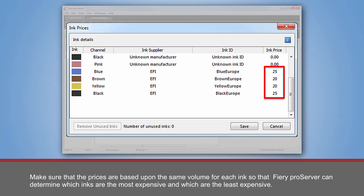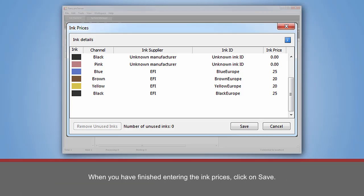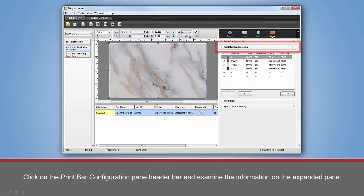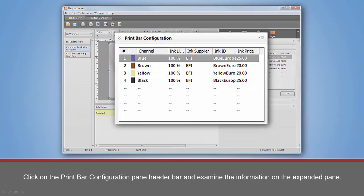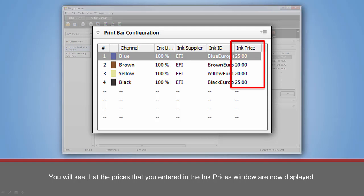Continue this process until all ink prices have been entered. Make sure that the prices are based upon the same volume for each ink, so that Fiery ProServer can determine which inks are the most expensive and which are the least expensive. The prices that you enter are being assigned to the inks associated with the ink suppliers and ink IDs listed. Any profile that uses these inks will use the prices that you enter. When you have finished entering the ink prices, click on Save. Back in the Job Explorer, click on the Output icon at the top of the Property Inspector. Click on the Print Bar Configuration Pane header bar and examine the information on the expanded pane. You will see that the prices that you entered in the Ink Price window are now displayed.